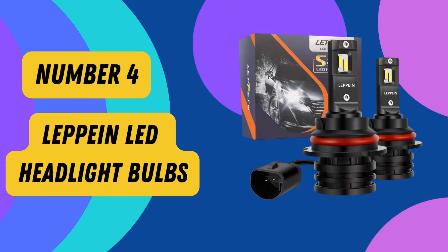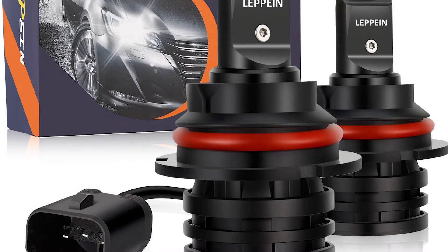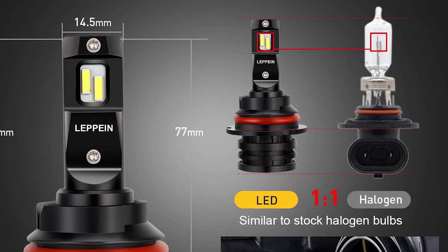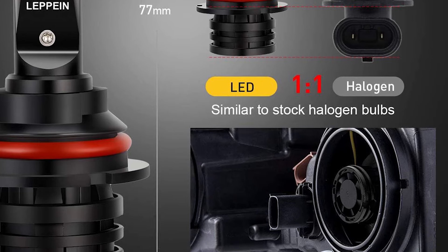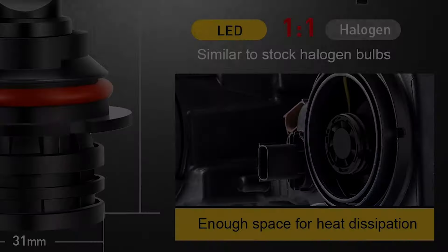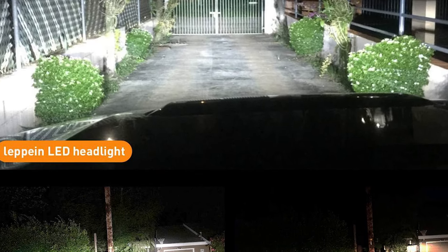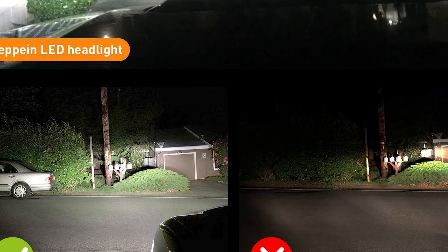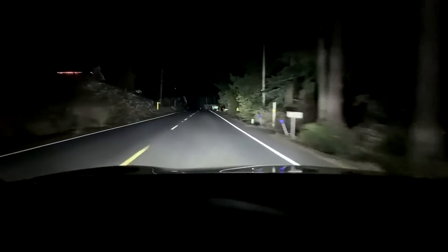Number 4: Lepian LED Headlight Bulbs. Upgrade your car's headlights with the Lepian LED Headlight Bulbs for a brighter and safer driving experience. Designed with superior quality and advanced technology, these bulbs are perfect for those seeking optimal performance on the road. They offer enhanced visibility with a color temperature of 6,500 Kelvin, suitable for both high-beam and low-beam applications. With a luminous flux of up to 6,000 lumens per pair, the headlights are 200% brighter than stock, so you'll be able to see clearly ahead and to the sides, making your driving safer.